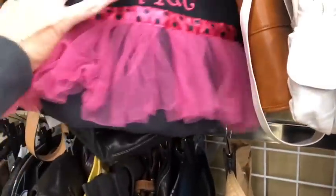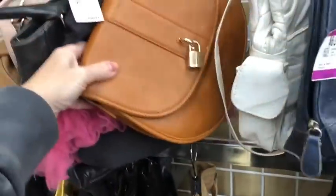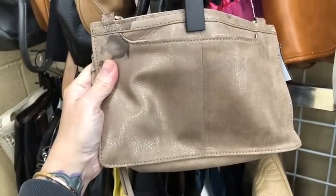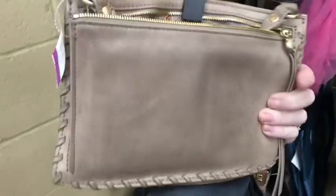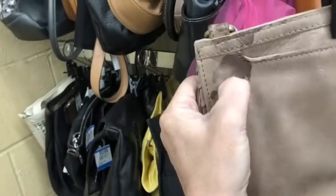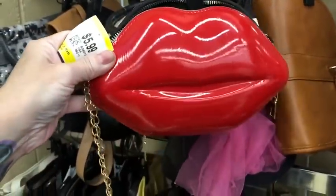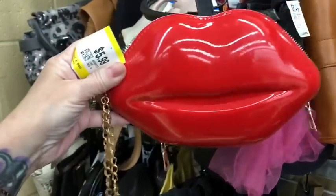Let's see if we've got anything new in here today. Oh, that's a bummer — I'm thinking this is a Hobo International. Yep, I'm right, it is a Hobo. $20, but I don't think that price tag is gonna come off. If you know how to get that off, let me know — hairspray doesn't work. Oh, look at these lips, you guys! $5.99, no name, but absolutely worth it.